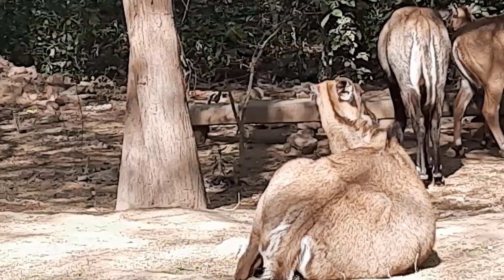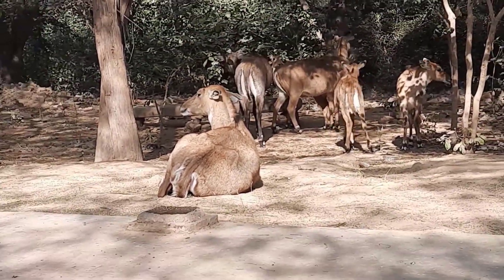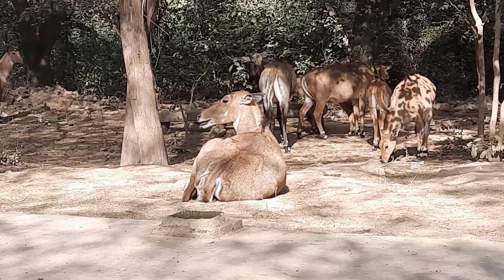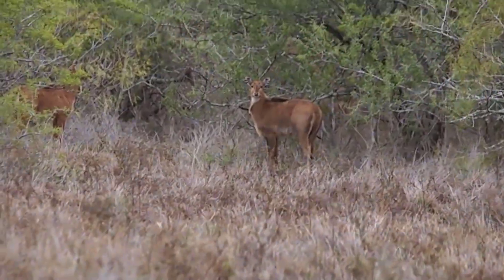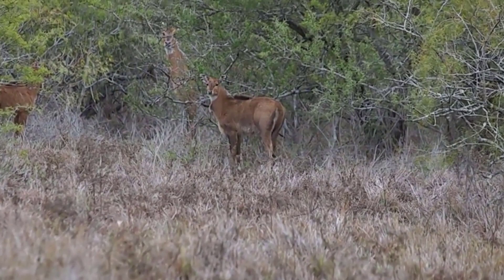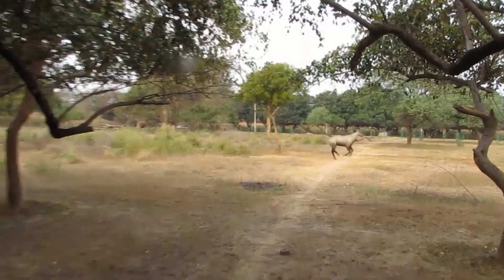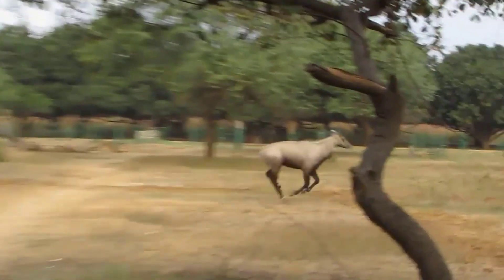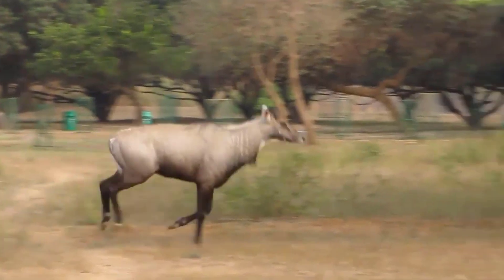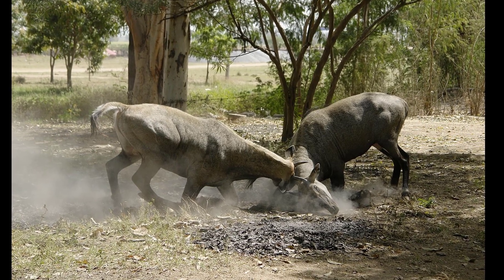13. Nilgai. Scientific name: Boselaphus tragocamelus. The nilgai, also known as blue bulls, are large antelope with short, curved horns. They are native to the Indian subcontinent and thrive in various habitats, including forests and grasslands. These herbivores feed on plants, leaves, grasses, and fruits. They mainly use their horns as a defense against predators, but males can also use them during social interactions. The nilgai is diurnal, active mainly during the day.